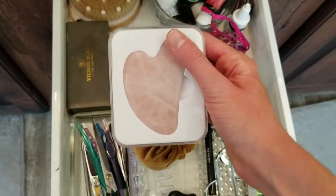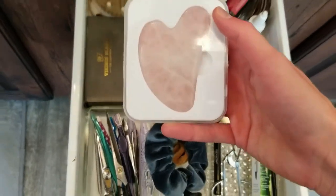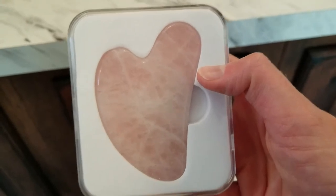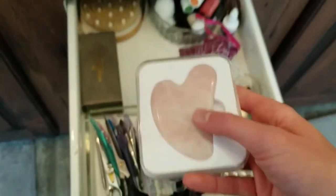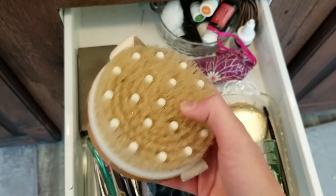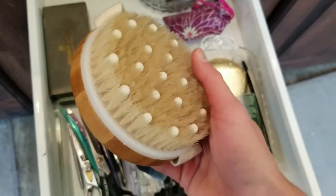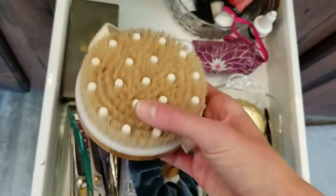This is a gua sha, which helps with lymphatic drainage. You can use it on your face or body with some oils to help move extra lymph, make your face look less puffy — it's an overall really effective tool. This is another tool I have for lymph: it's just a dry brush. I don't love the little nubbies in this one, so I'll pick up another eventually, but it feels really good on your skin.